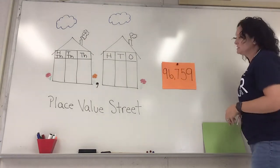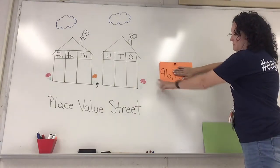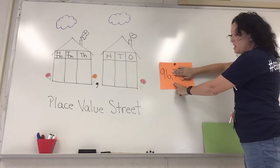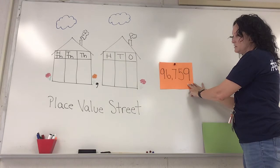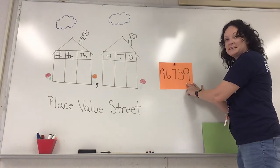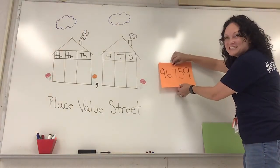All right, we're doing the next one. We have another big number here. Let's start left to right: in our first house we have 96 — six thousand because we have our comma — then 759. So: 96 thousand, seven hundred fifty-nine. Oh my gosh, you guys are so smart! You are going to be so good in fourth grade!